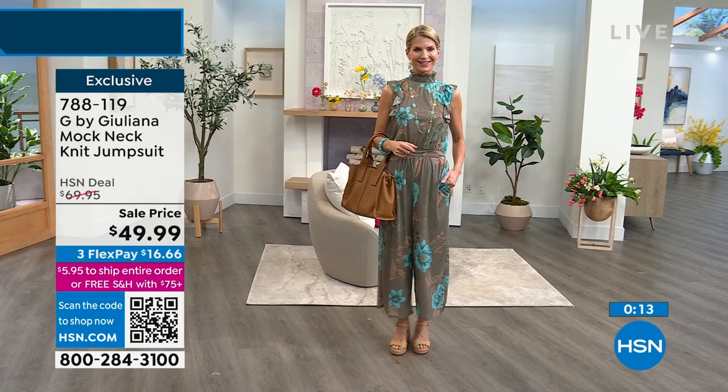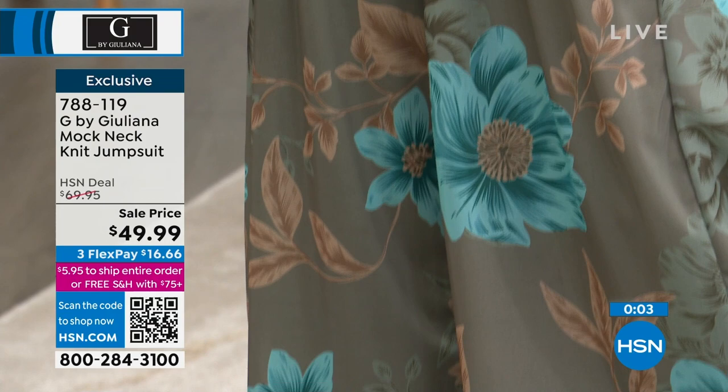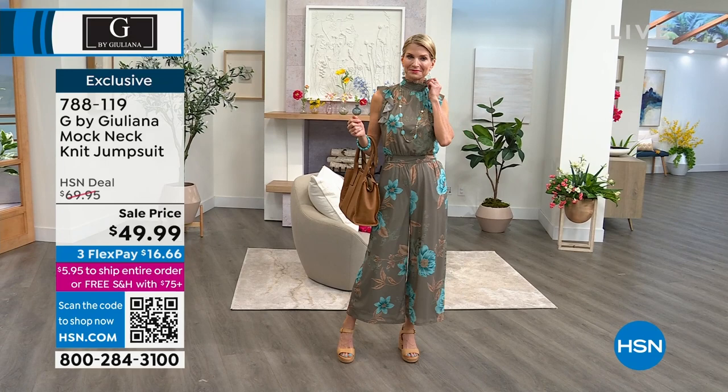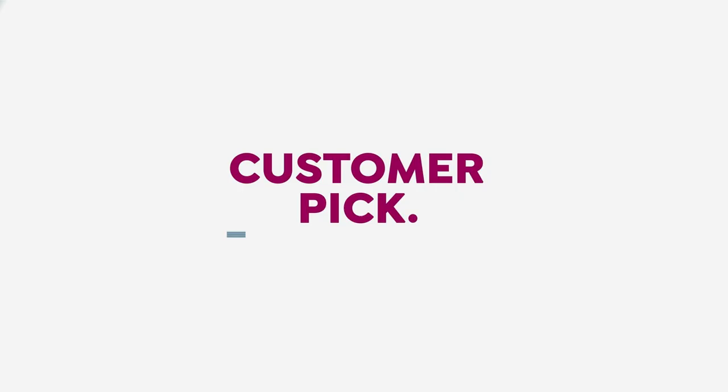Especially in the summer, it's hard to find neck coverage that's not heavy like a big turtleneck. This is nice and airy, breezy, and easy. Just a couple dozen left in the black floral — again, very, very limited. So we're going to have to scooch along. Item number 788-119 is the item number. Sale price — you're saving $20. Amazing value, especially with free shipping and handling when you spend $75 or more.